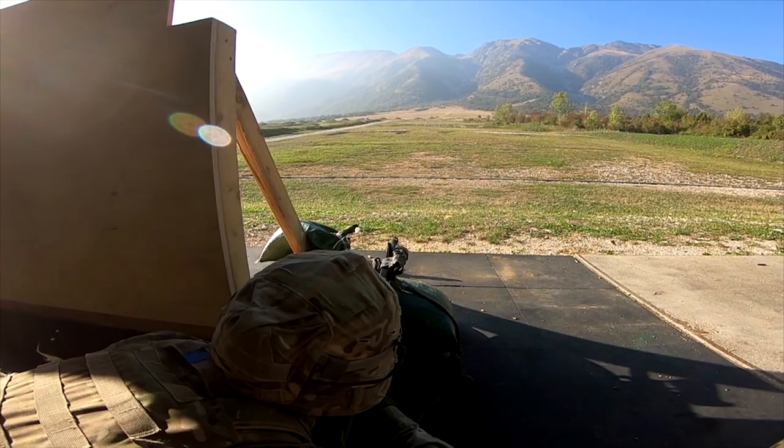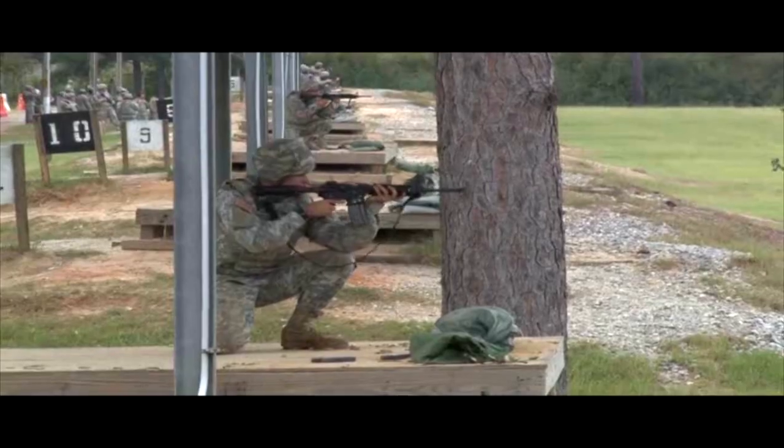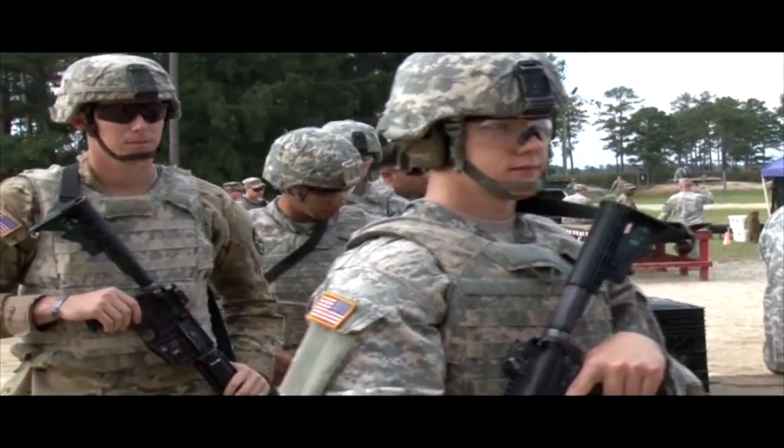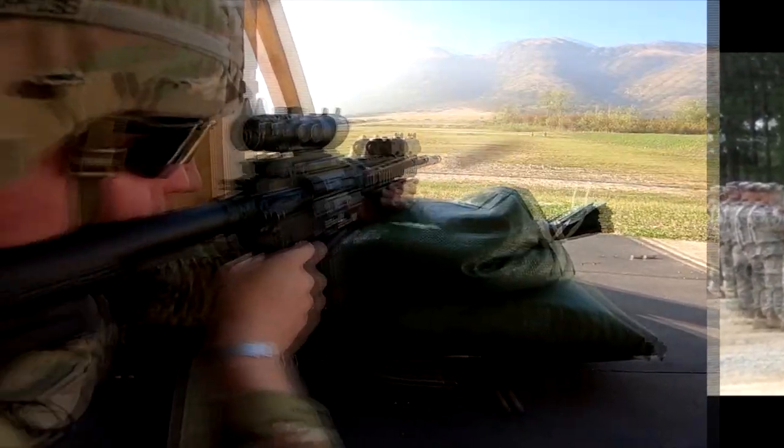The Army has approved a new rifle qualification and individual weapons training strategy. The old qualification, the Automatic Record Fire, was developed in 1956 and has seen few changes since its release.